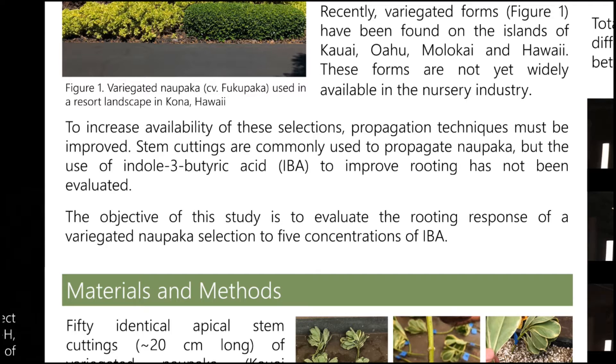Naupaka is commonly propagated from stem cuttings, but there hasn't been any research done to evaluate the effects of IBA on improving rooting of these cuttings. So the objective of this study is to evaluate the rooting response of a variegated Naupaka selection to five concentrations of IBA.